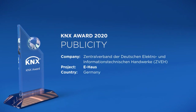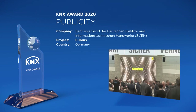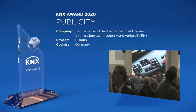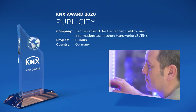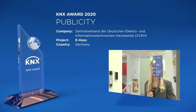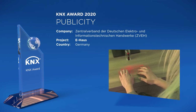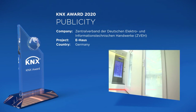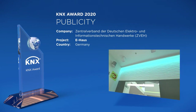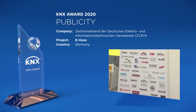The Smart Living eHouse from the ZVEH has been a trend-setting example of the KNX system at regional and international fairs in Germany for many years. The functions shown in the eHouse are always based on the latest technology and innovations and are updated regularly, allowing visitors to experience the latest trends in home automation first-hand. The eHouse is supported by 60 partners from the electrical industry.